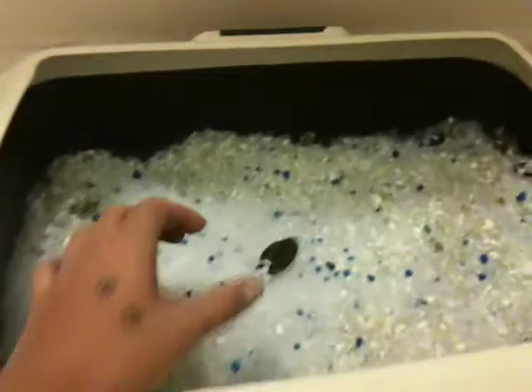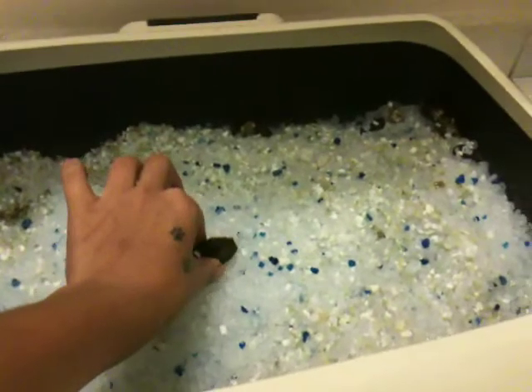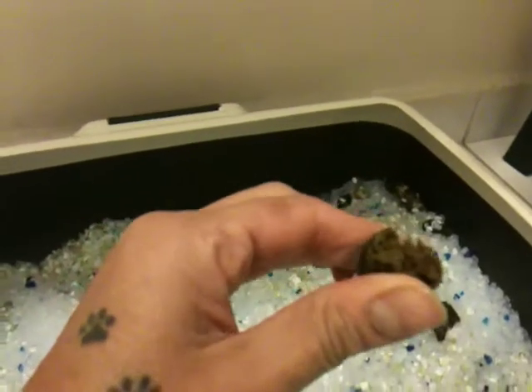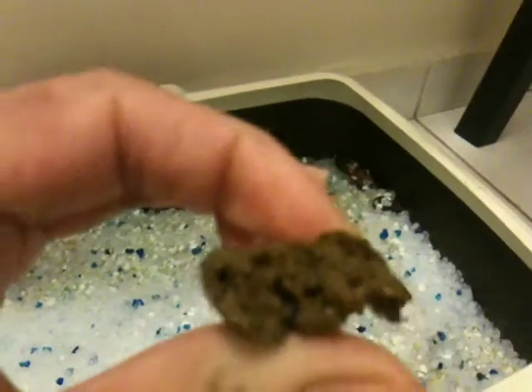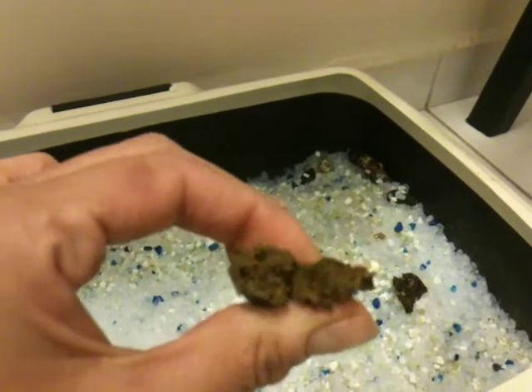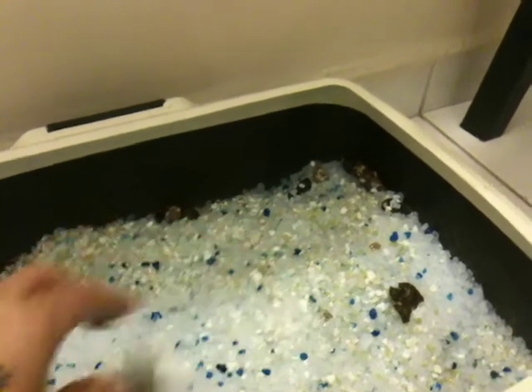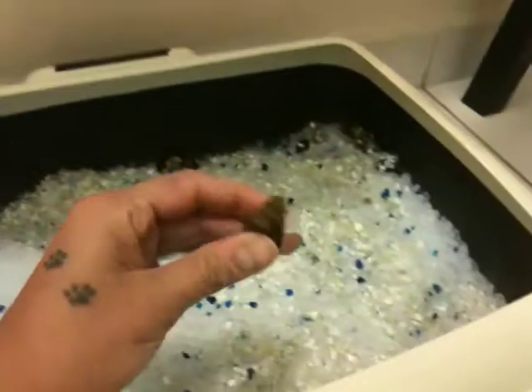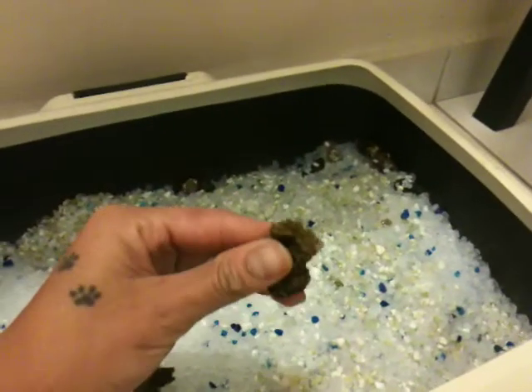Okay, here we have the poop. It's disgusting, but as you see, it is like any other poop. I mean, it is not really sticky, smells like regular poop.